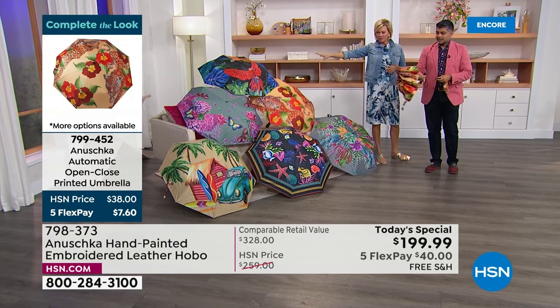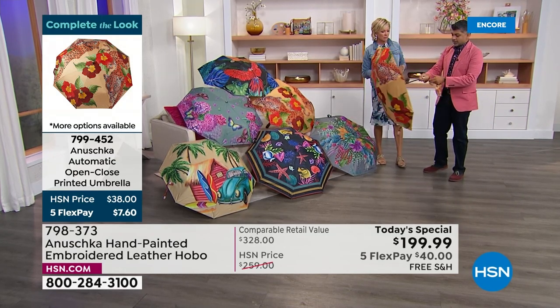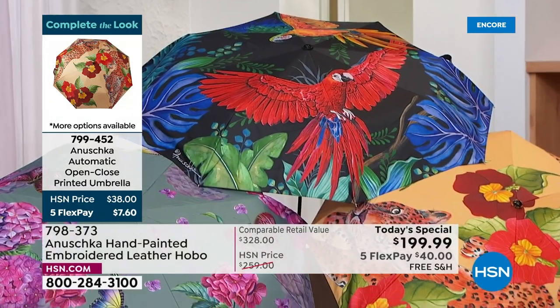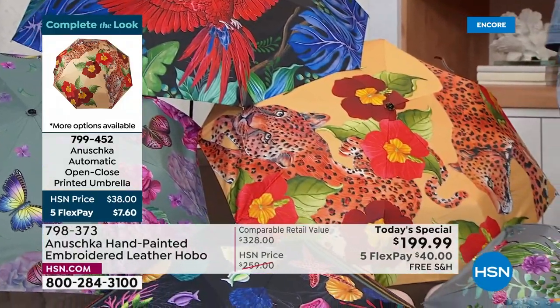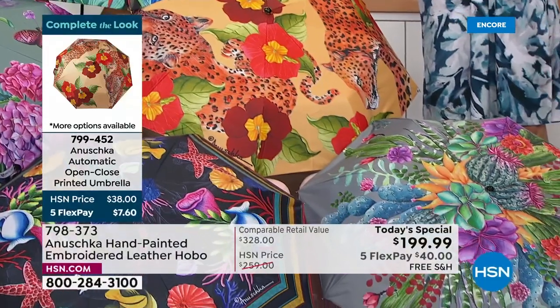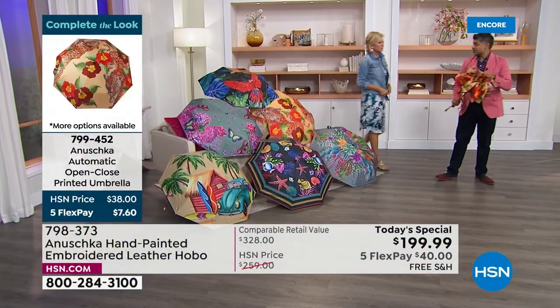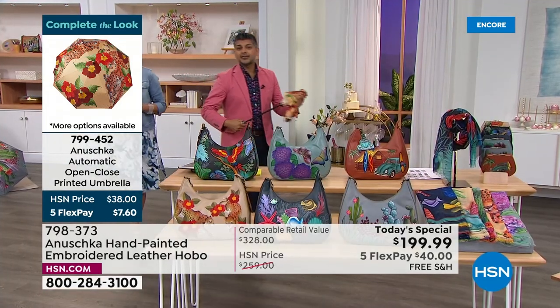They have UV protection on the back too, plus a wood handle. So rain or shine, they will protect you. It's so hot and I'm always trying to keep away from the sun — it's not just for rainy days. Maybe you're out watching a parade or a game and you want to protect yourself from the sun. This is a great way to do it.